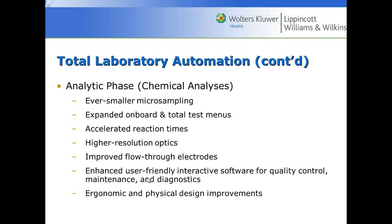In the analytical and post-analytical phases, we're seeing ever smaller micro sampling, which is great for NICUs. There are bigger test menus, accelerated reaction times, high resolution optics for precise results, improved flow-through electrodes that don't clog as often, enhanced user-friendly interactive software for quality control, maintenance and diagnostics, and ergonomic physical design improvements so staff aren't leaning over as much as before.